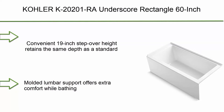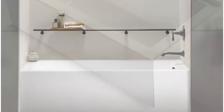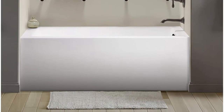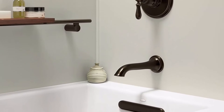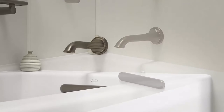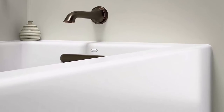Top 7: Kohler K-20201-RA Underscore Rectangle 60-inch x 30-inch Alcove Bath with Integral Apron, Integral Flange, and Right Hand Drain, White. Convenient 19-inch stepover height retains the same depth as a standard 21-inch bath. Molded lumbar support offers extra comfort while bathing. Slotted overflow allows for deep soaking. Integral apron creates a clean finished look. Integral flange helps prevent water from seeping behind the wall and simplifies alcove installation. Capacity: 68.0 gallons.